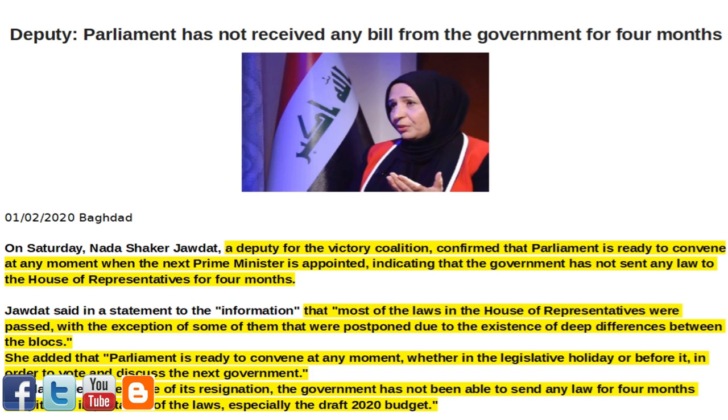Jadat said in a statement that most of the laws in the House of Representatives were passed, with the exception of some that were postponed due to the existence of deep differences between the blocks. She added that Parliament is ready to convene at any moment, whether in the legislative holiday or before it, in order to vote and discuss the next government.